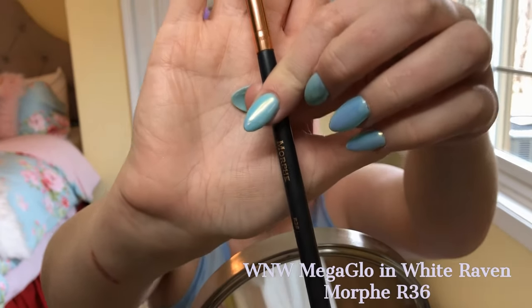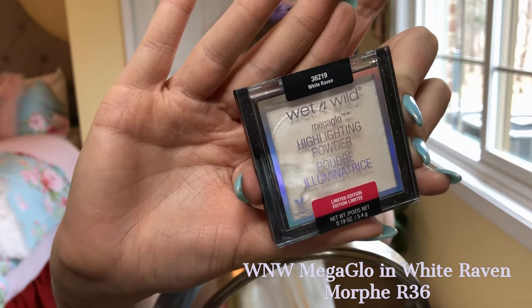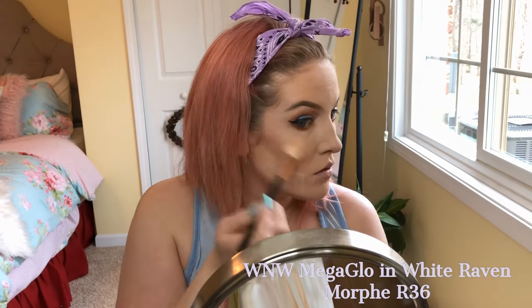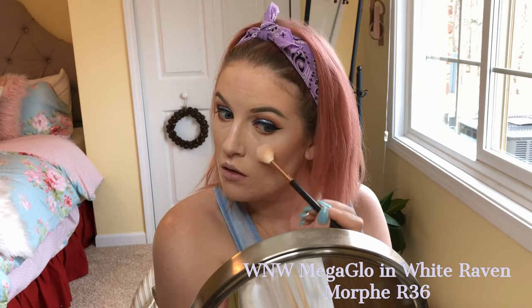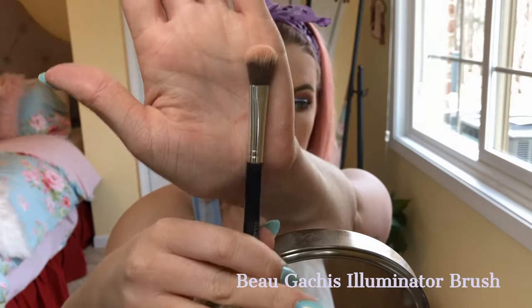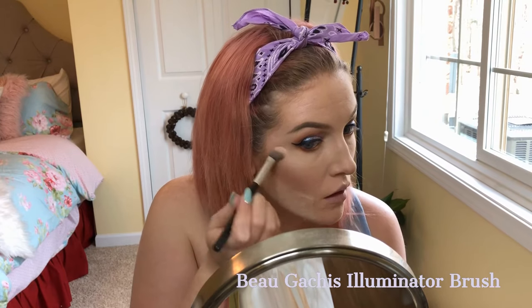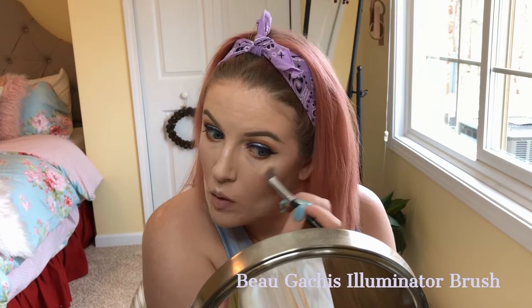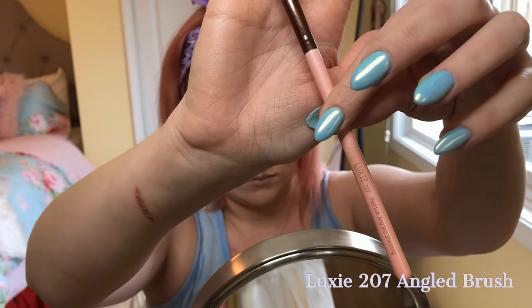Next, I'm going in with a Morphe R36 brush, which is a great highlighter brush, using the Wet & Wild Mega Glo in White Raven from the Gothographic collection. It has a purple shift to it that plays off really well with the eyeshadow. I apply this to the highest points of my face, then concentrate the highlighter more on my cheeks with an illuminator brush I got from Ipsy. Then I use a Luxe 207 angled brush with the same highlighter to put it in the inner corners and bring the whole look together.